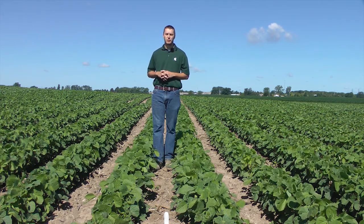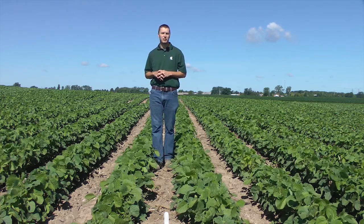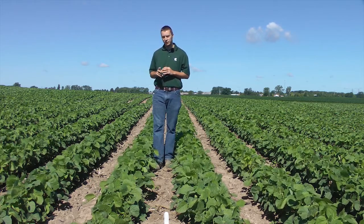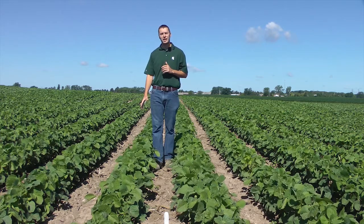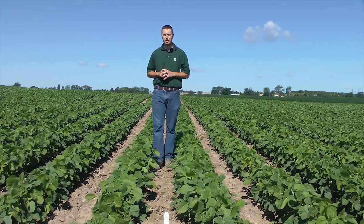Past research has shown that soybeans seeded at lower seeding rates have a strong ability to compensate by producing more branches and pods per plant. For example, this row to your left was planted at 90,000 seeds per acre and has produced a similar canopy coverage to this row to your right which was planted at 170,000 seeds per acre.